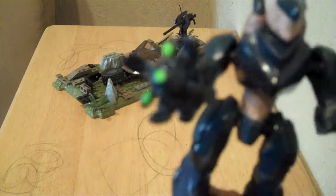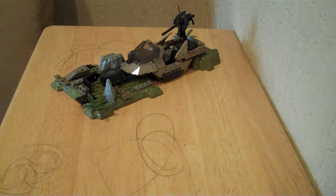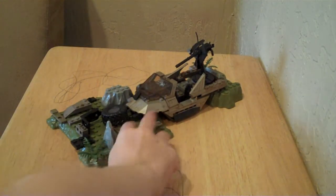Now on to the two Hunters. These are different from the ones in the Wolverine and Arctic Wolverine sets — I do have the Arctic Wolverine but my Hunters broke. These are sort of hard to put together because of all the tiny pieces. Each Hunter has a fuel rod cannon, which is very accurate to the game version.